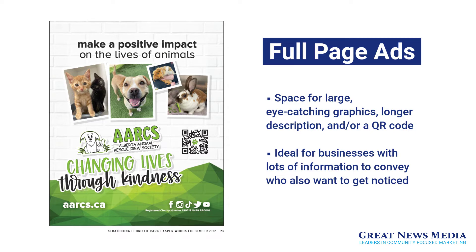Full page ads. The biggest benefit of full page ads is having plenty of space for large eye-catching graphics, a solid description of your value proposition, and omni-channel QR code gateways to your digital assets. Full page ads are ideal for businesses that want to get noticed and have lots of information to convey.